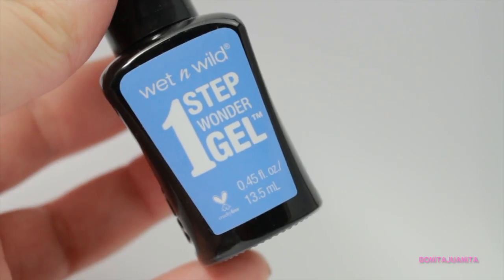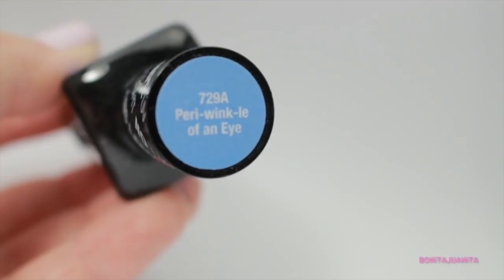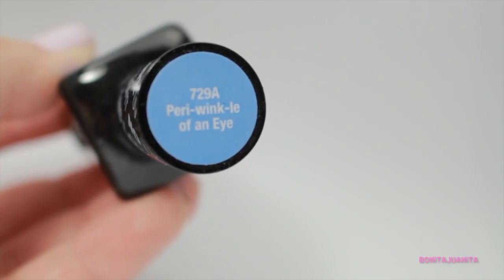Next are some drugstore polishes I purchased within the last two weeks. The first is the Wet n Wild One Step Gel Wonder polish — I got the color Periwinkle of an Eye. I haven't really tried it out yet just because I've been distracted with other beautiful things.